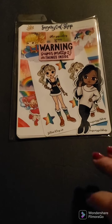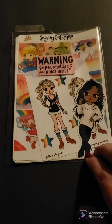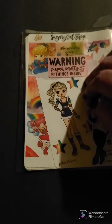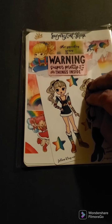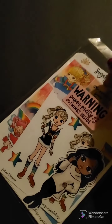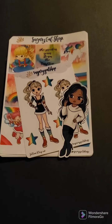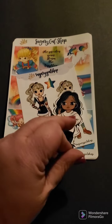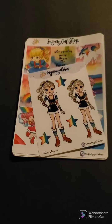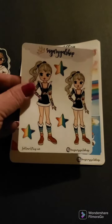Hey everyone, welcome back. I have two little sticker packs that I got today. So this one is from Sugary Gal Shop — it says warning, super pretty things inside. And I didn't get very much from this shop. So inside here we have a free doll, and really she's a die cut — she might be a sticker, I'm not sure.